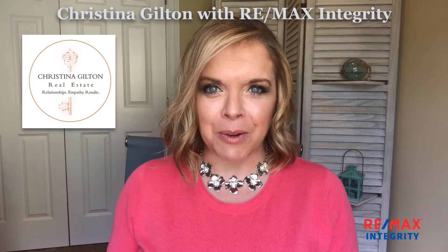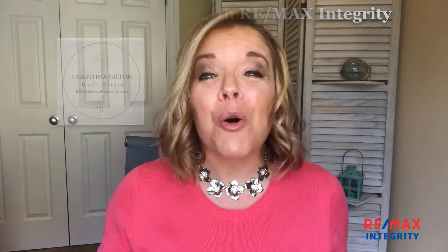There's a free app for you. I'm Christina Jilton with RE-MAX Integrity. I wanted to share with you one of my most favorite free apps that I tell people about. It's there to help you whether you're a homeowner or not. And what's the name of this wonderful app you ask? It's called Centric.